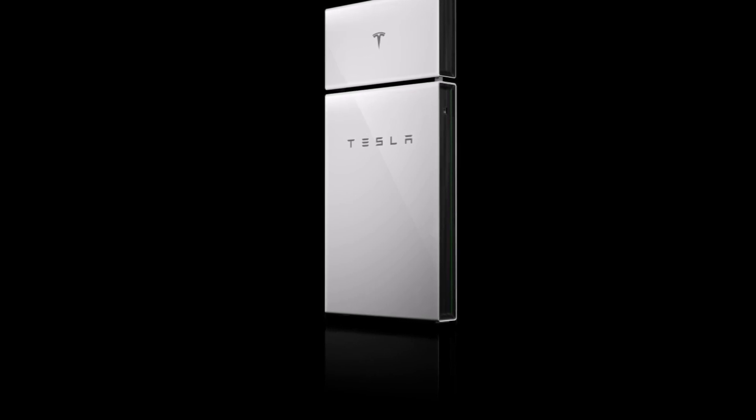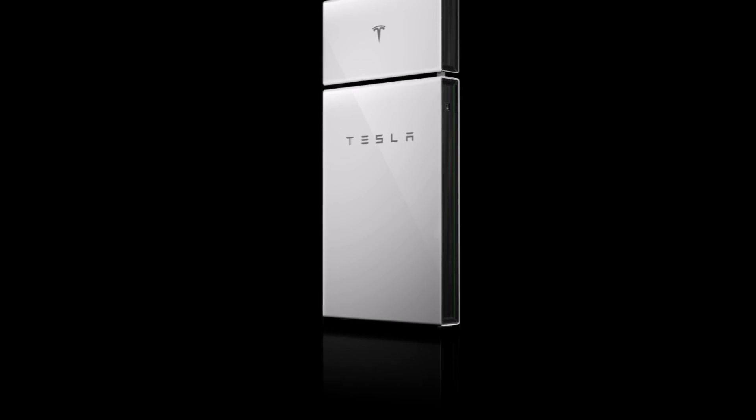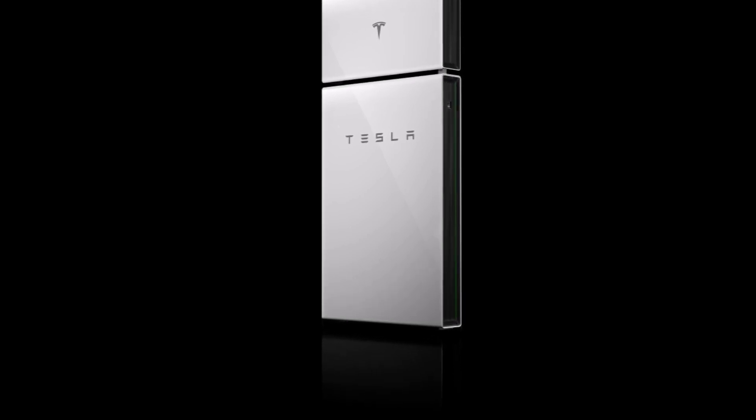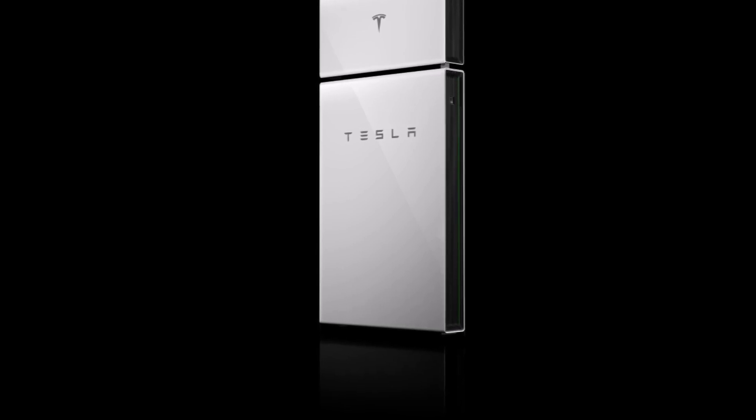This is Armen Harayan from TorqueNews.com. Please subscribe to our channel for daily Tesla and electric vehicle news, ring the bell so you don't miss my next coverage. God bless you everyone, peace be with all of you — I'll see you soon in our next report.